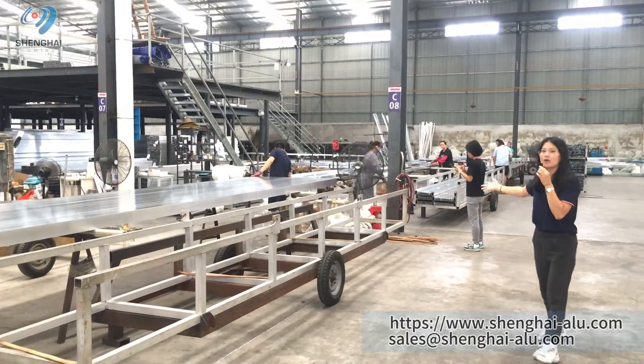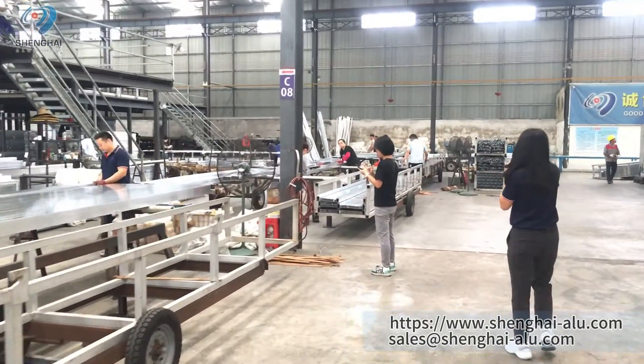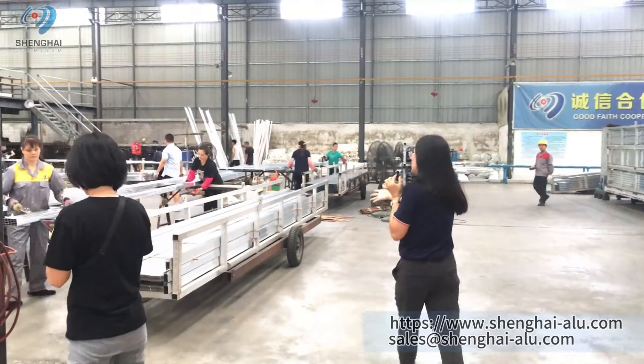You can follow me. This is our packing area. The workers are doing the packaging here.